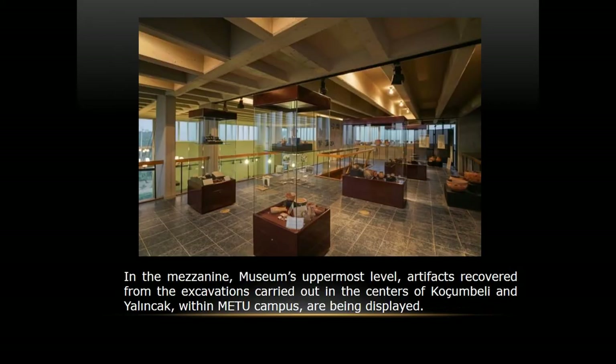On the upper level we exhibit findings from our campus area. Koçunbeli is dated to the 3rd millennium BC, Early Bronze Age, and the findings consist of spindles, stamp seals, female figurines, animal figurines, bone and stone tools, and pots.